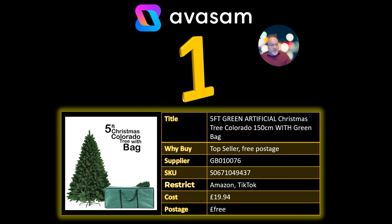And number 1: the eight-foot, the seven-foot, and another size have all sold out from Supplier 76. They've only got five-foot ones left — I think there might be a white one in seven-foot — but all the green in the larger sizes have sold out. This is £19.94 and free postage.